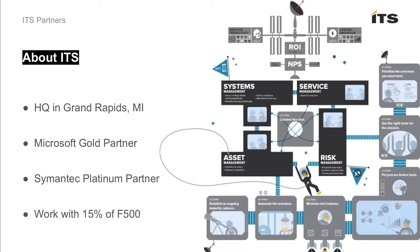A quick note about ITS: we're headquartered in Grand Rapids, Michigan. We are a Microsoft Gold partner as well as a Symantec Platinum partner. We're a national company, operating in all 50 states, and we do a little international business. We work with about 15% of the Fortune 500, including some of the largest healthcare, retail, finance, and government agencies.